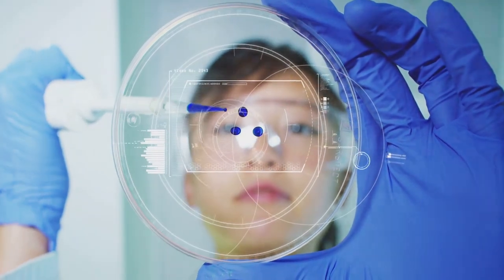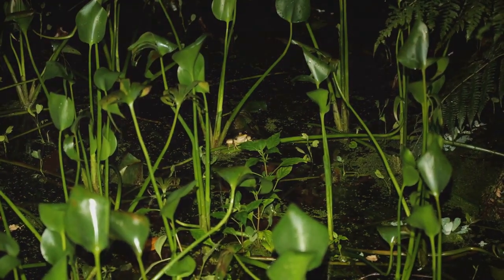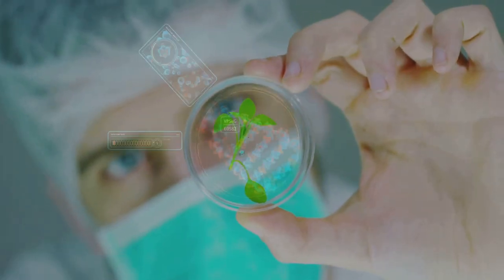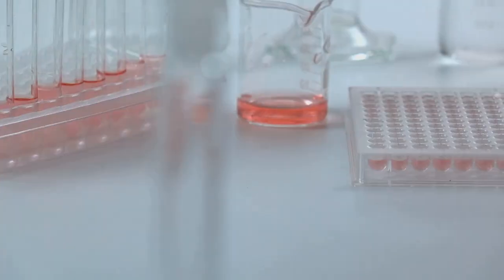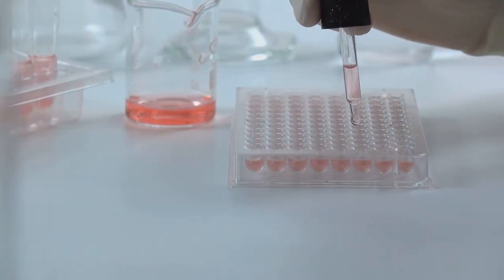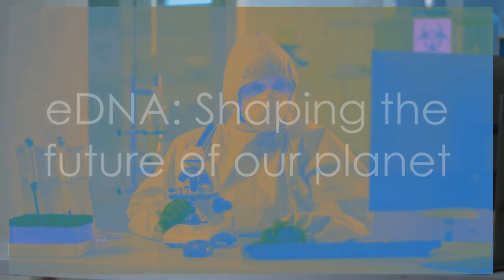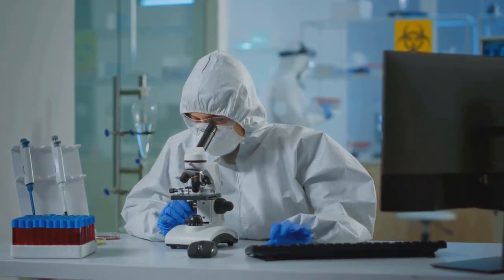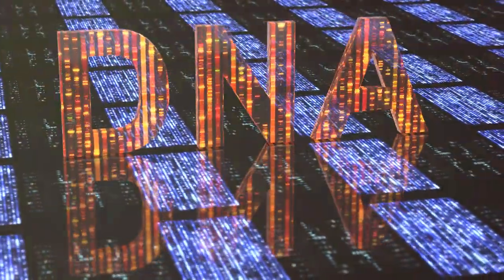And let's not forget about the potential for discovery. With eDNA, we're not limited to what we can see or capture. We're able to identify the invisible, the elusive, the yet to be discovered. Who knows how many new species are waiting to be found in a drop of pond water or a handful of forest soil. As we delve deeper into the world of eDNA, we begin to see it as a game-changer for conservation and ecological studies. It's like having a superpower that allows us to see the unseen, understand the intricate web of life, and protect our planet's precious biodiversity. Because it's not just about DNA — it's about the future of our planet, the survival of countless species, and our understanding of life itself. The potential of eDNA is vast and we're just beginning to tap into it.